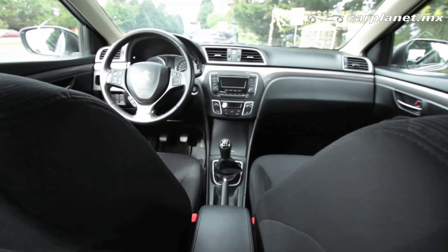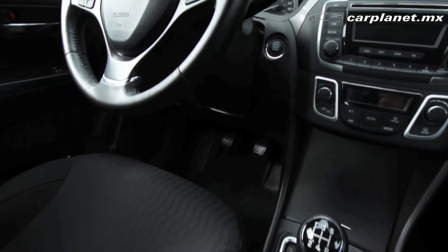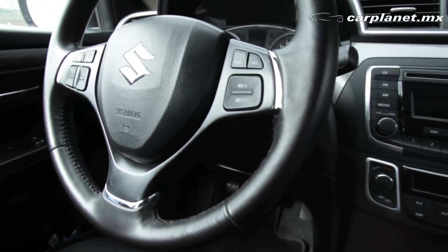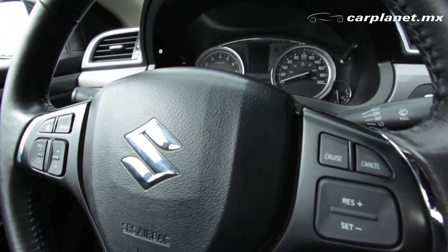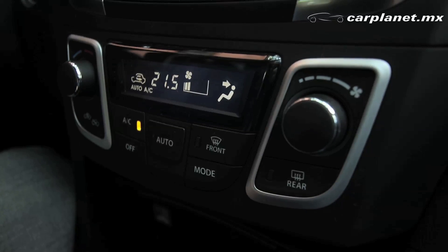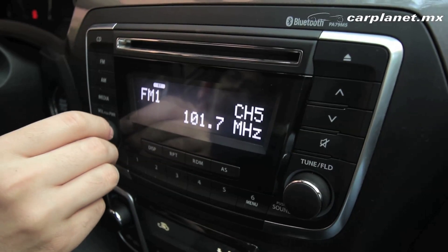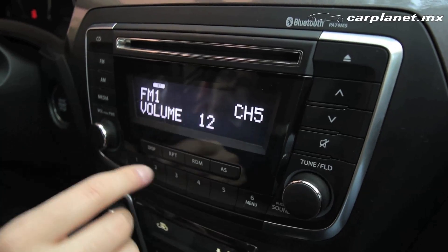En cuanto a los asientos, son de tela y el volante está forrado en piel. El volante es multifunciones y se puede manejar el audio, el control de velocidad crucero y el sistema de manos libres. Al centro tenemos el sistema de aire acondicionado, el cual es automático, y el sistema de audio de 6 bocinas que tiene entrada auxiliar y USB, aparte del CD.